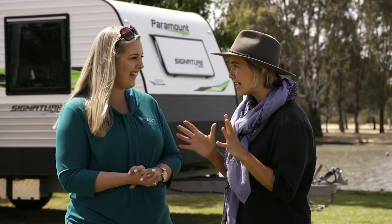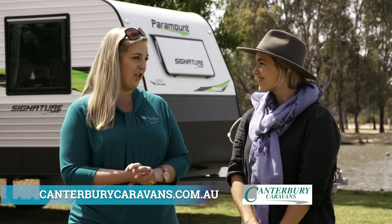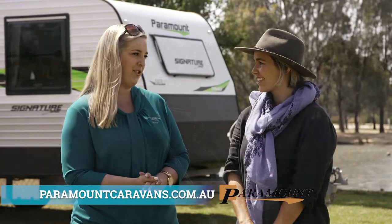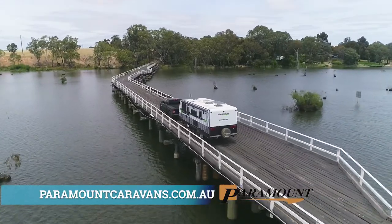Laura, if we want to find out any more about this van or any of the Canterbury Caravan range, where can we head? You can head to canterburycaravans.com.au or you can go over to Paramount's website as well which is paramountcaravans.com.au. We'll see you in the next one.